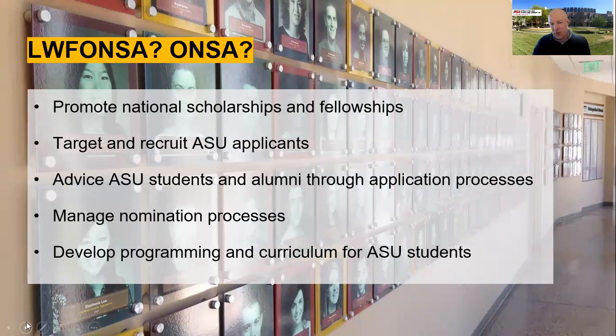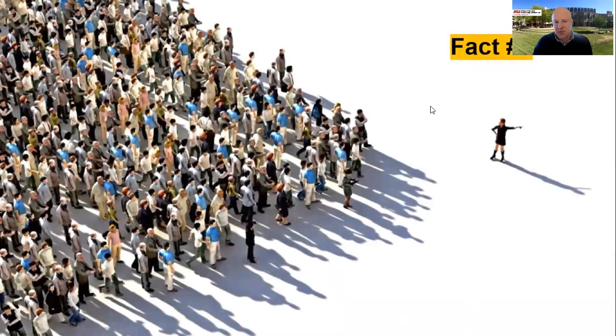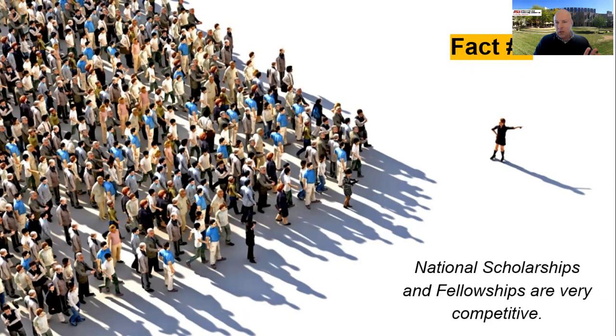If you haven't been to our office, what students informally call the Wall of Fame is in Honors Hall as part of the Barrett Complex — if you win one of these awards, there's a good chance your picture goes up there. Now, a couple of fact checks: national scholarships and fellowships are extraordinarily competitive, ranging from about 40% acceptance in some cases, more commonly down into the teens, and in some cases less than 3% — something like the Rhodes Scholarship or Knight-Hennessy Scholarship would be in that range.